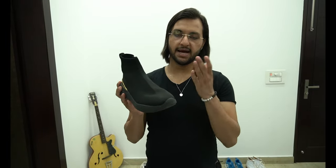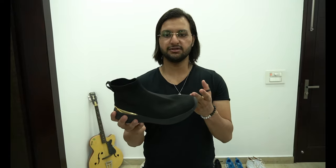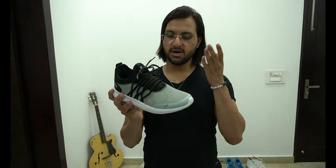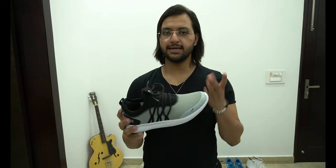Number three — black high top sneakers. Purchased this from Zara and I paid like 3600 rupees. This is the most comfortable shoe I have ever had. Number four — Puma Skipper IDP running shoe. I purchased this from Flipkart and I paid like 1900 rupees.